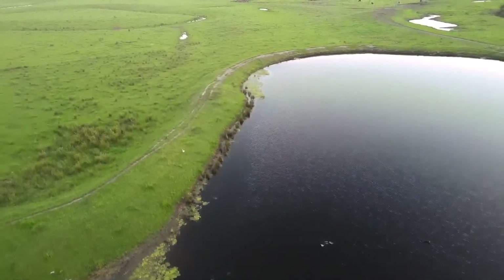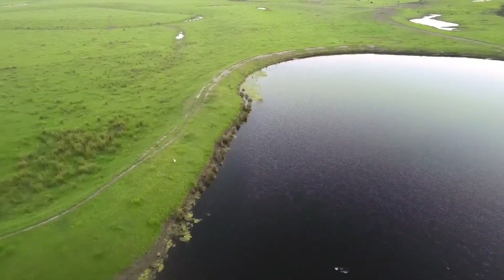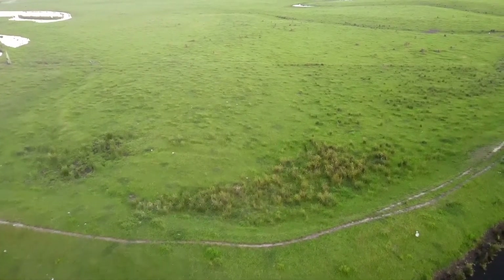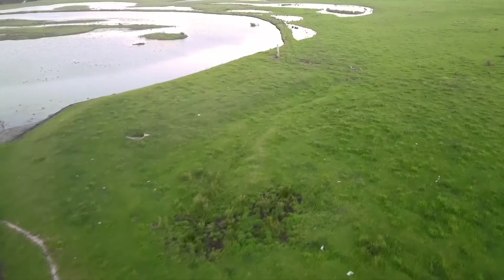The plover comes from out of nowhere and swoops the drone. As I'm flying over the water, just about ready to turn back to home, it comes and hits me from the top and shakes the drone dramatically as you'll see. At this point I didn't realise that I'd lost half a propeller.